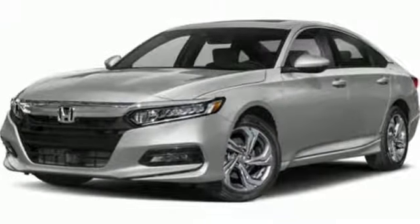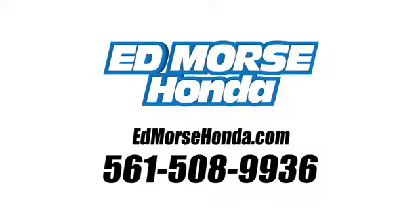Every Honda is designed with a driver in mind. Stop in for a test drive and make it yours today. Call us today at 561-508-9936.